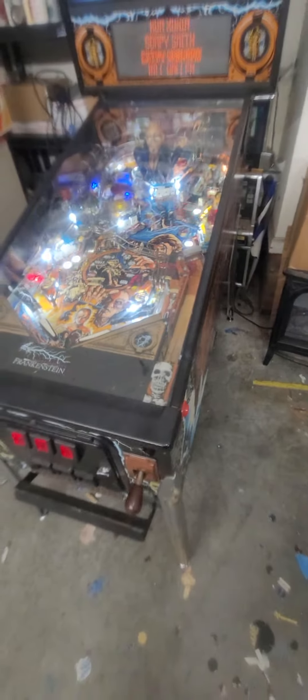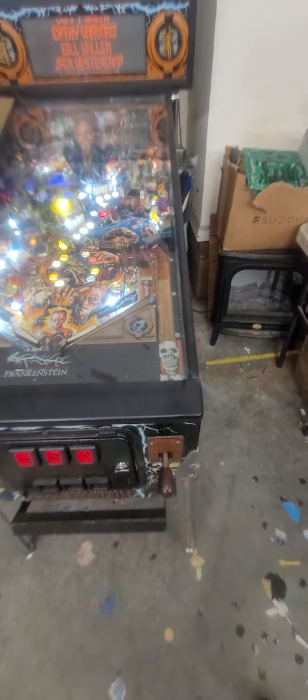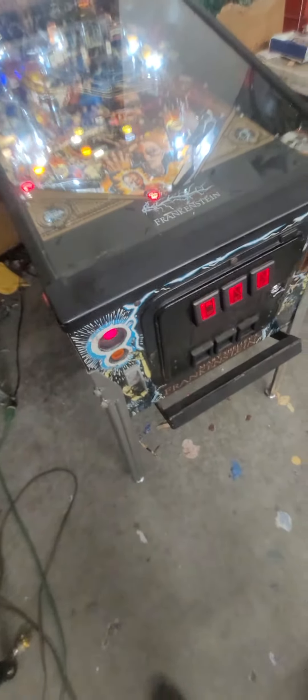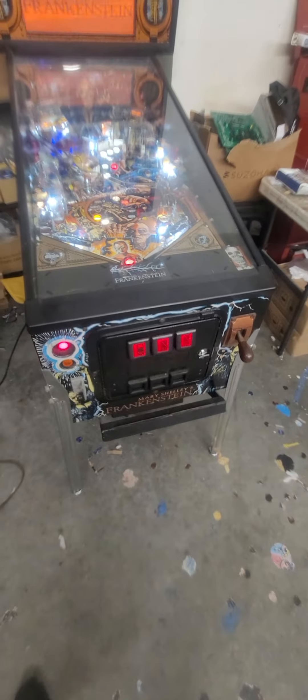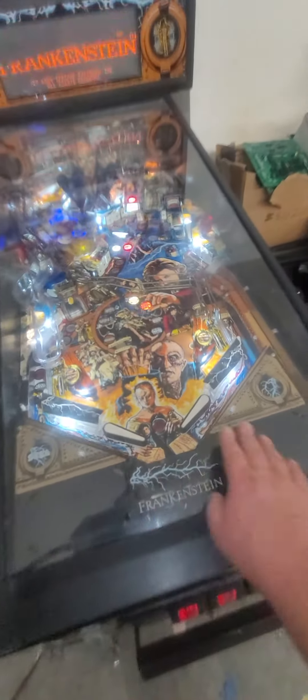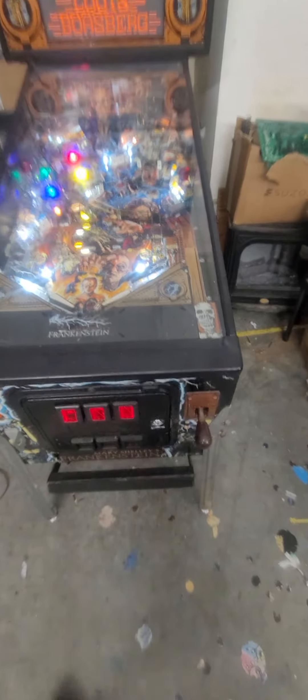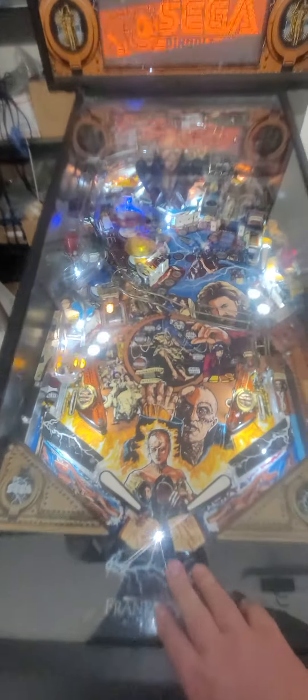You got Frankenstein here. I've done a lot of things with this — even some board work. I've got a new start button coming, it's larger and fits the hole. Got new cards coming. I put on a new keyless lock. We got some new coils on the flippers.